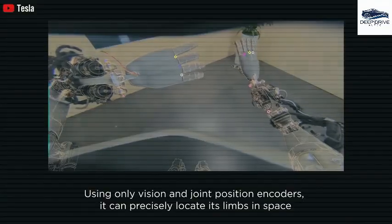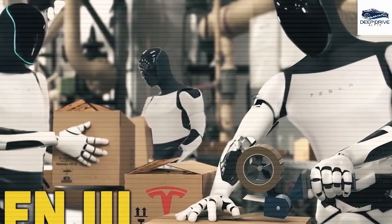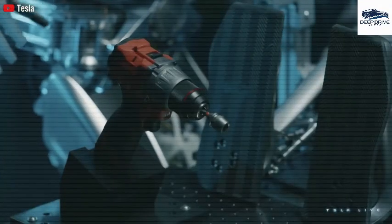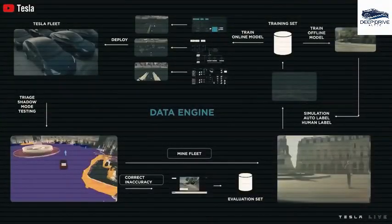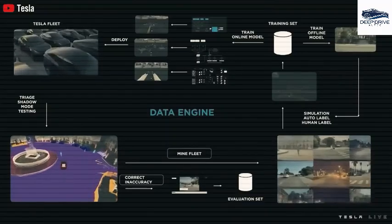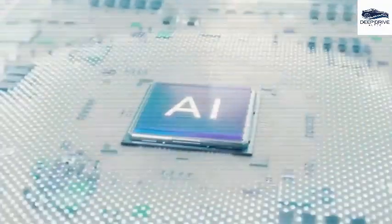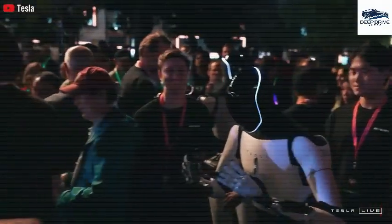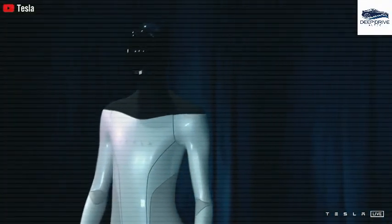Anticipated enhancements in Optimus's visual acuity and locomotion are expected to facilitate smoother navigation across challenging terrains. A significant hardware upgrade is projected to elevate Optimus's speed, and the dexterity of its hands is expected to increase from 11 degrees to an impressive 22 degrees of freedom, empowering it to execute tasks requiring exceptional precision and surpassing competitors in the robotics sector.